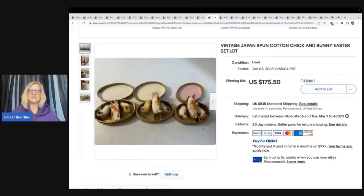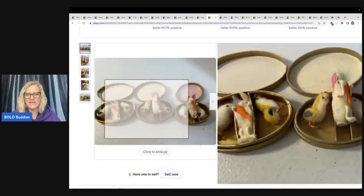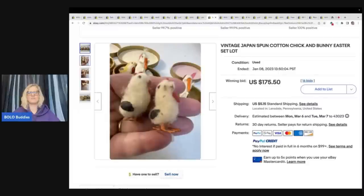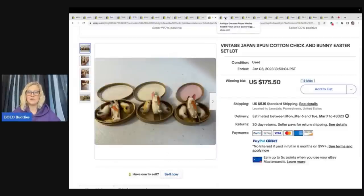I just love this — these are vintage Japan spun cotton chick and bunny Easter set. Look how darling these are! Spun cotton, I think these are so stinking cute. They sold for $175.50 plus shipping. I don't know if I love them that much, but they are adorable. Would you guys have parted it out or sold all three together like the seller did?